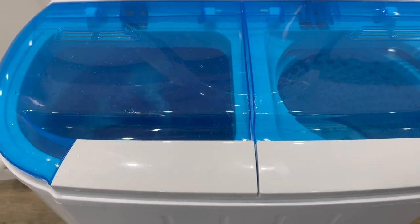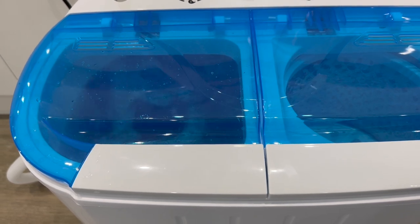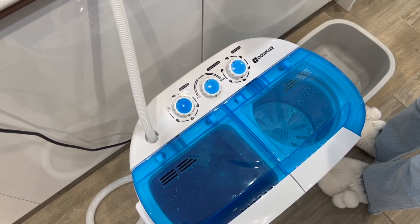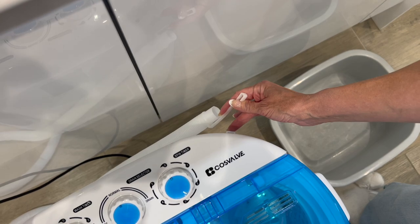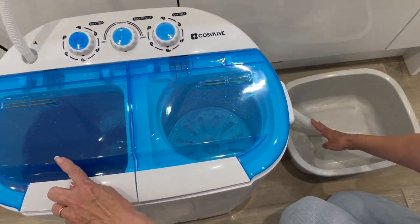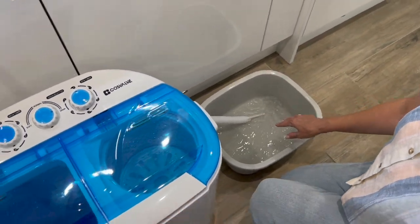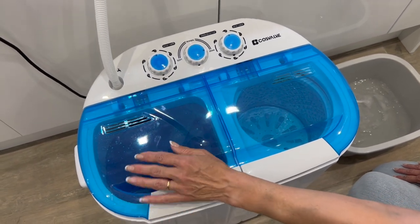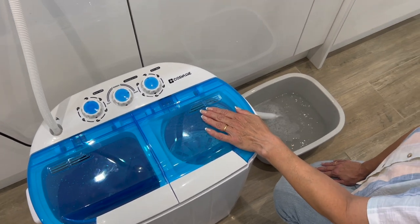You can see the blue light showing it's washing and working correctly. It washes like a normal washing machine — one way and then the other — and it has a 360-degree dish turbine which helps avoid the clothing getting tangled up. It has now finished washing. The drain pipe comes with a little clip so it clips onto the machine — just unclip it and put it into a bowl. Set it to drain and you can see the water draining out into the bowl.